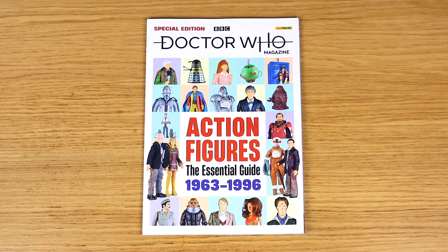Personally, I don't mind this approach. I think it's quite nice to have a comprehensive visual guide to the classic series figures where you can see them all in one place and see the ones you do and don't have. I'd definitely recommend picking this up if you're a classic series figure fan. You probably won't learn anything new, but it's a really nice breezy read - I read it in a single afternoon, because there is so little text.